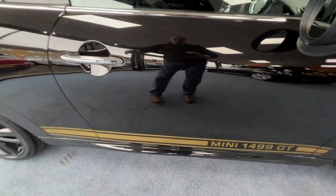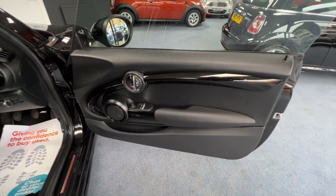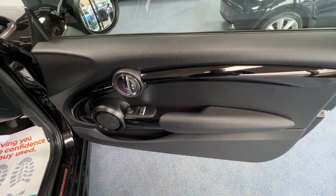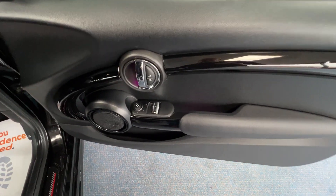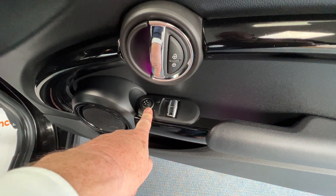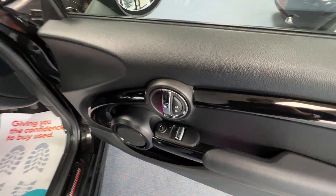I'll pop the driver's door open. I always like to check out the door cards to make sure they're in good order - usually if they are, that's a good indication that the rest of the car is. On the armrest we've got two buttons here for the electric windows, a toggle switch there for the electric door mirrors, and you can manually lock yourself in if you wish.